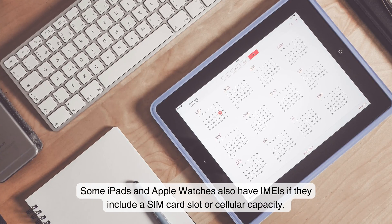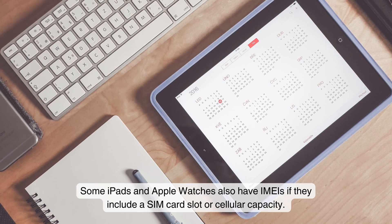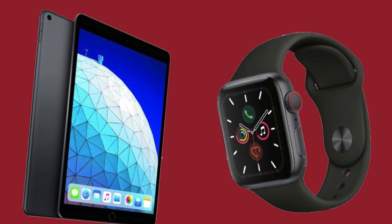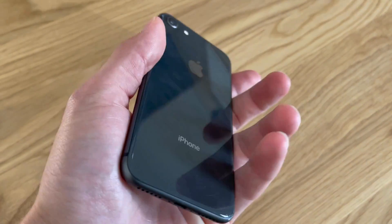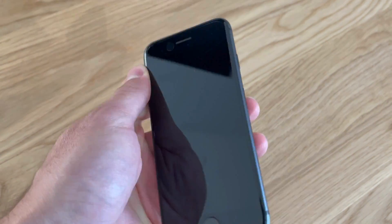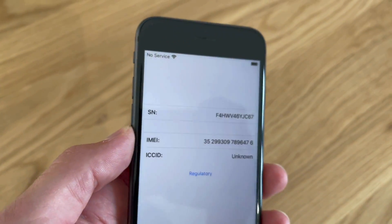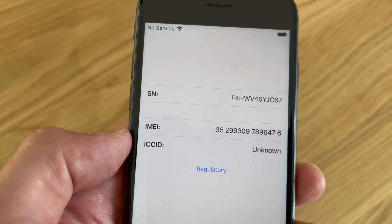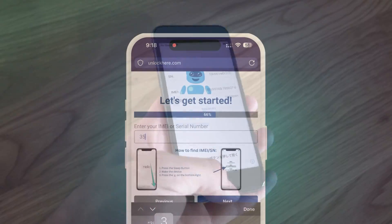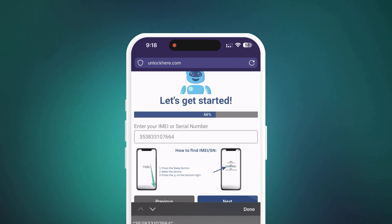Some iPads and Apple Watches also have IMEIs if they include a SIM card slot or cellular capacity, but most iPads and Apple Watches only have a serial number. To find this on your locked device, press the Sleep button, press it again, and then tap on the I icon on the bottom right. This will show your device info. Once you've got your IMEI or serial number, remember to input this crucial information in the next step.